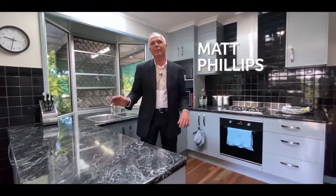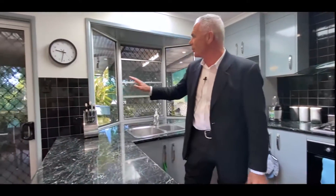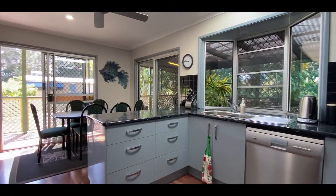Here in the kitchen, as you can see, there's plenty of bench space, gas cooktop, and a lovely aspect looking out over the deck. Upstairs features polished wooden floorboards throughout, two bedrooms plus a wonderful living space.